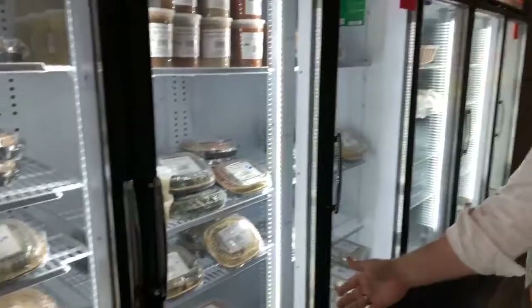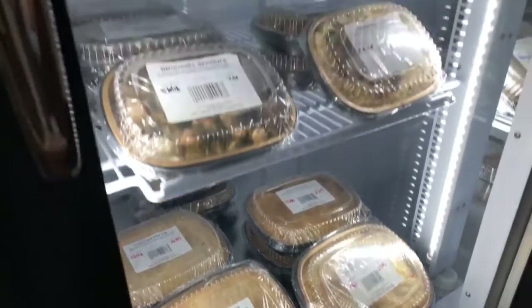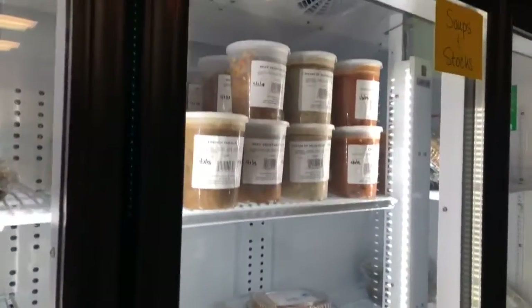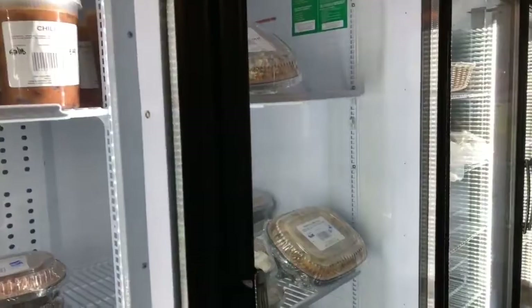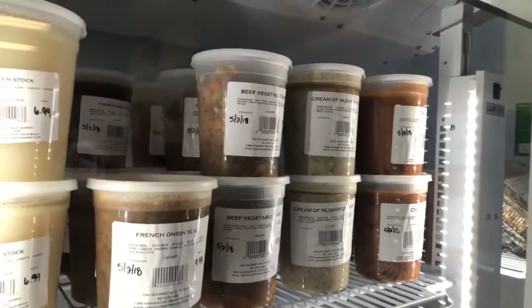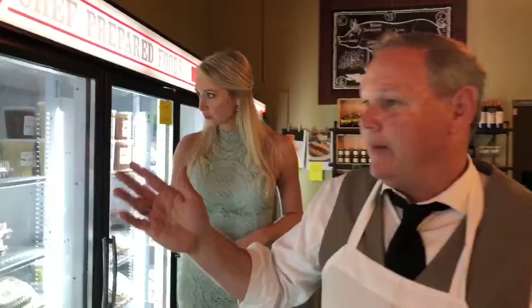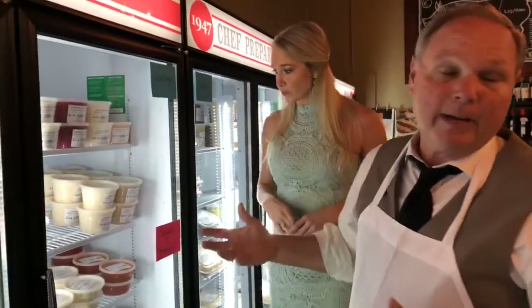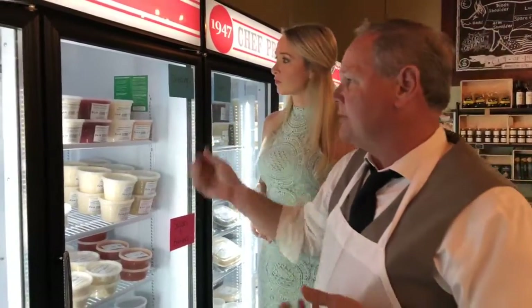We have homemade pot pies — steak pot pie made with prime steak, and chicken pot pie. We have lobster mac and cheese, pork and bow tie pasta, Cajun steak fettuccine, veggie lasagna. Just because you're a vegetarian doesn't mean you can't be here with us. These soups look phenomenal — this is our signature French onion soup, we've been selling for 70 years. We have bone marrow butter, steak butter, and all our salad dressings we're known for: blue cheese, raspberry vinaigrette, balsamic vinaigrette, homemade Caesar dressing, and scampi — all made in-house.